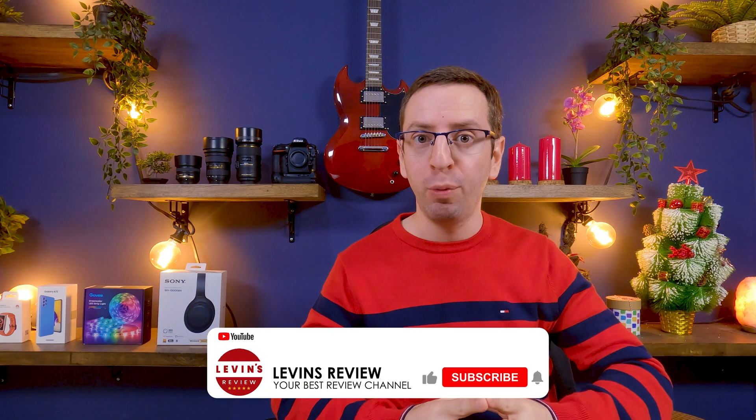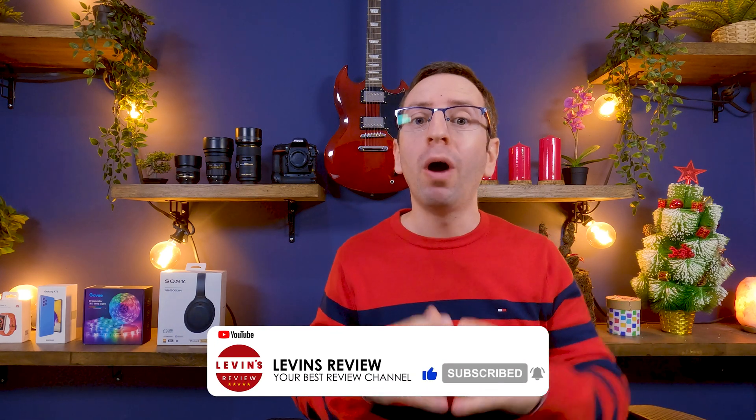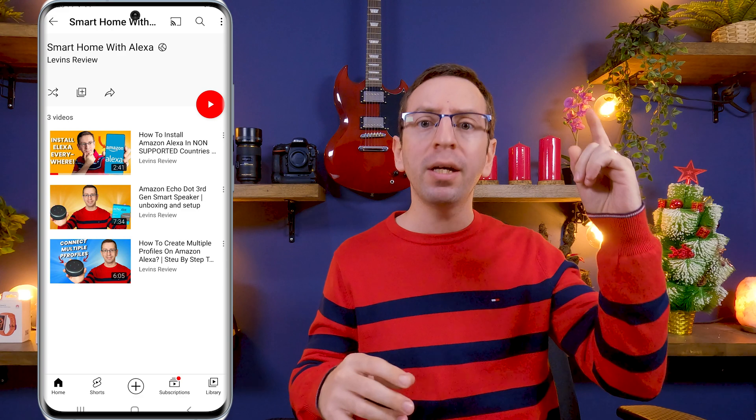Before we continue the demonstration, I want to mention that our channel has great reviews, tips and tricks, step-by-step tutorials, and everything you need to know to make the most out of your product, so please subscribe. Also, if you want to learn more about how to use Alexa, I recommend checking out the playlist 'Smart or Meet Alexa' — I'll put a link up here or in the description.